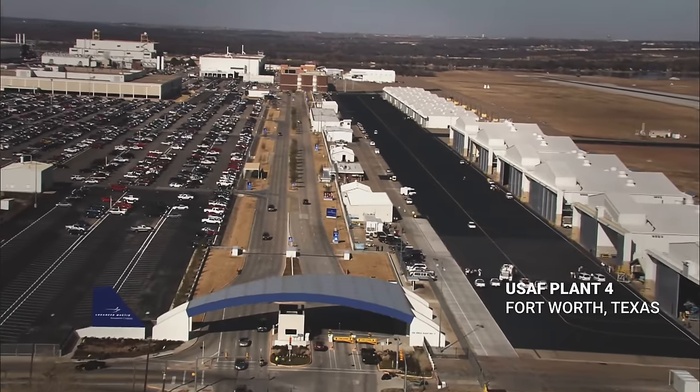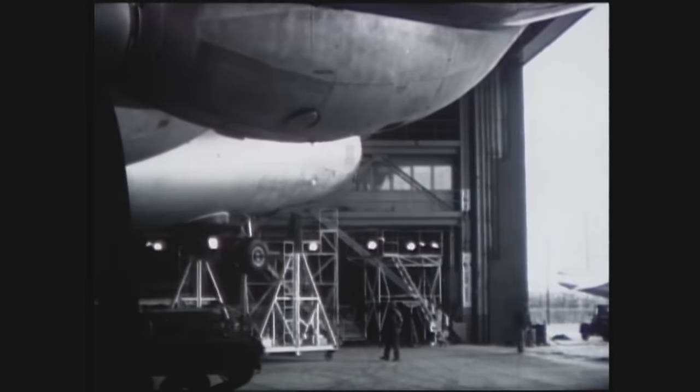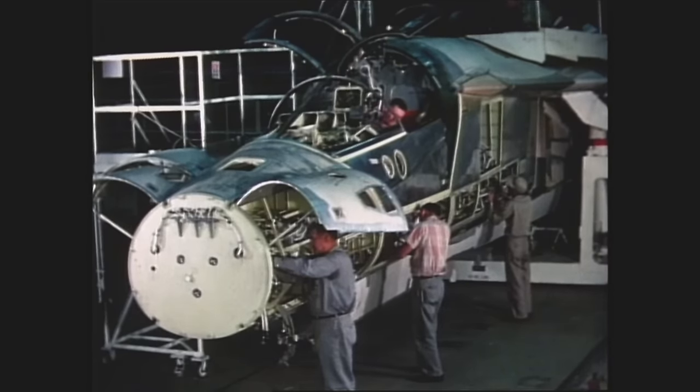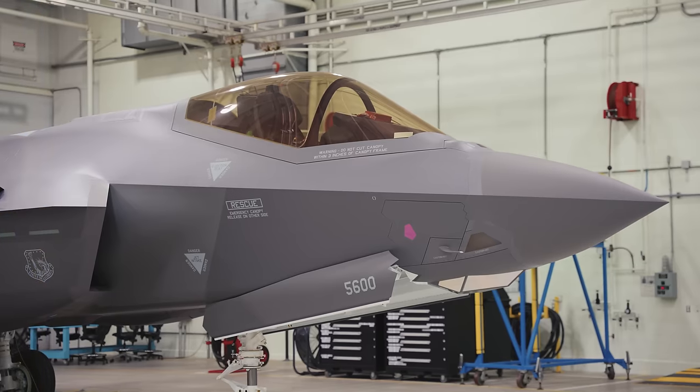Now that we've learned a little bit about the technology behind the F-35 and how we've advanced to this fifth-generation fighter, let's go check out how it's built. We're here at Lockheed Martin's Jet Production Facility in Fort Worth, Texas. This historic plant has been producing airplanes since World War II, and today we're entering the production facility to get an inside peek at the most advanced fighter of them all, the F-35.